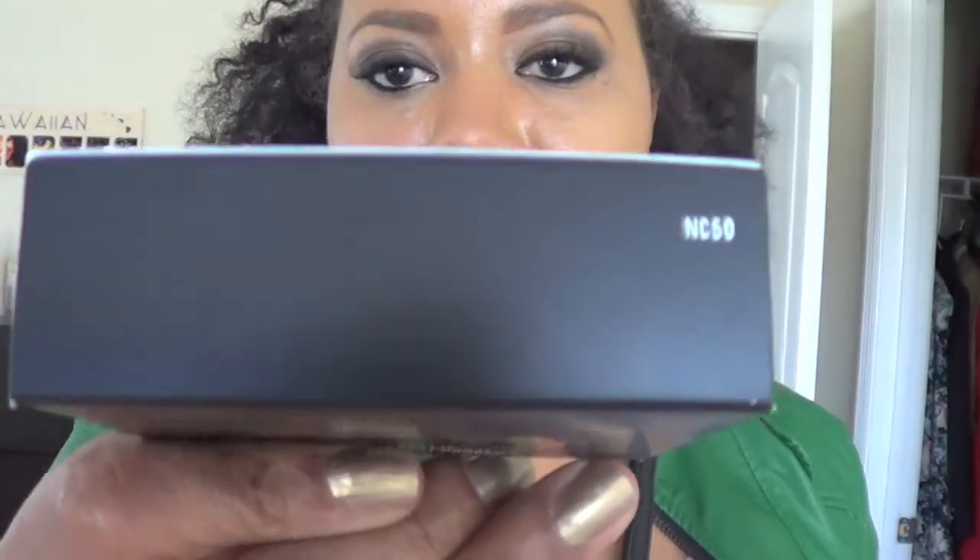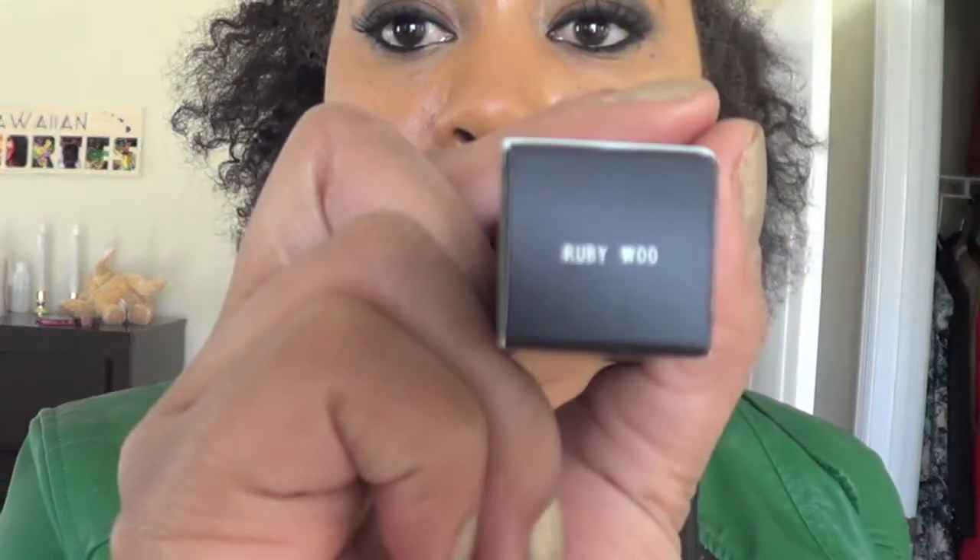I knew I needed another foundation — MAC Studio Fix Powder Plus Foundation. If your skin kind of matches my skin tone and you want to know what shade you're in: I am in NC 50. It changes when it's hot or cold — I had a deeper shade in summer — but now it's cooling down so I went with NC 50.